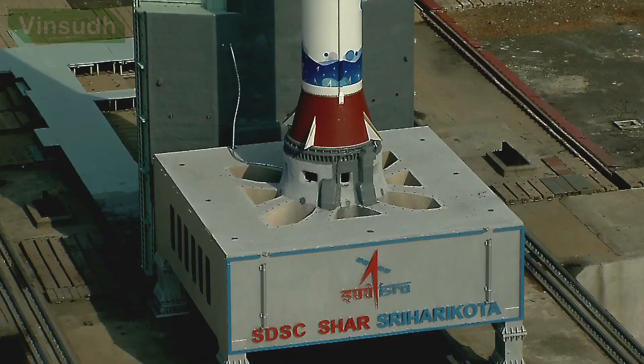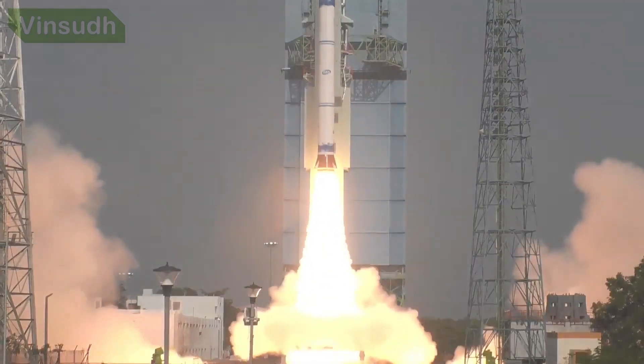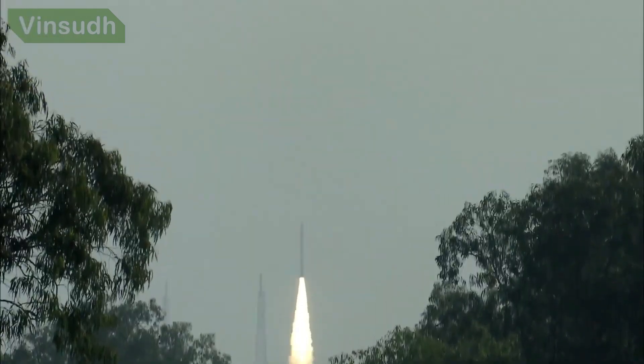5, 4, 3, 2, 1, 0 — beautiful launch of SSLV-D2 EOS-07 on a bright sunny morning.